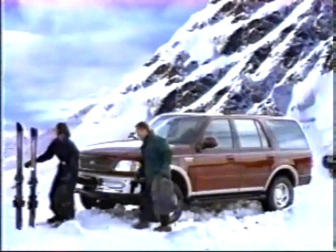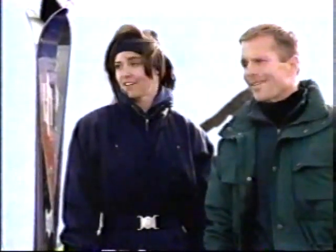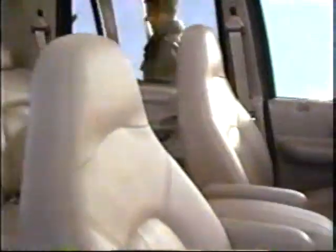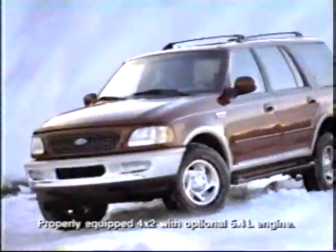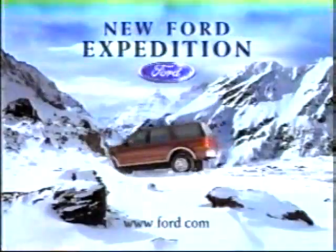Did you see what I saw? Unbelievable. Did you see what I saw? It is getting so crowded around here. We're out of here. The new Ford Expedition — it seats up to nine and tows more than anything in its class. Ford Expedition: the only way to get there.